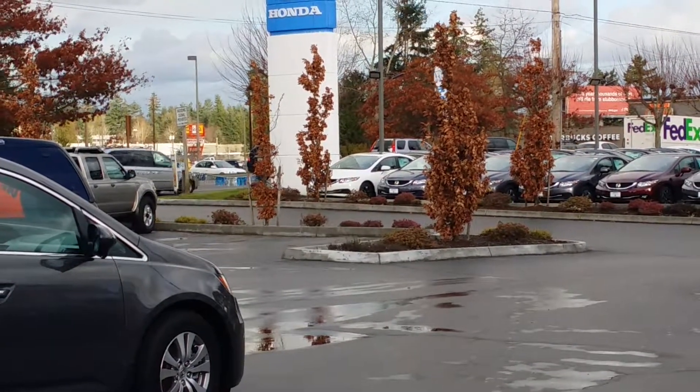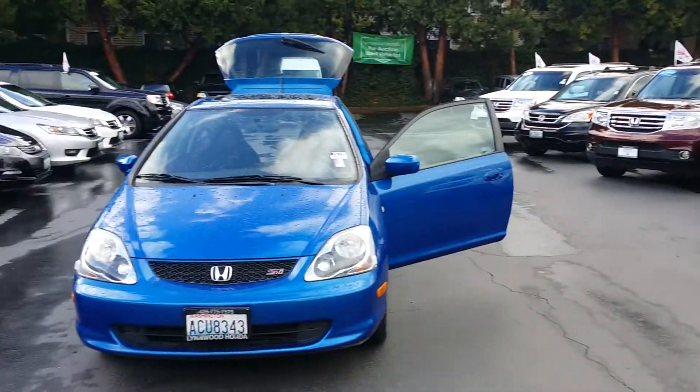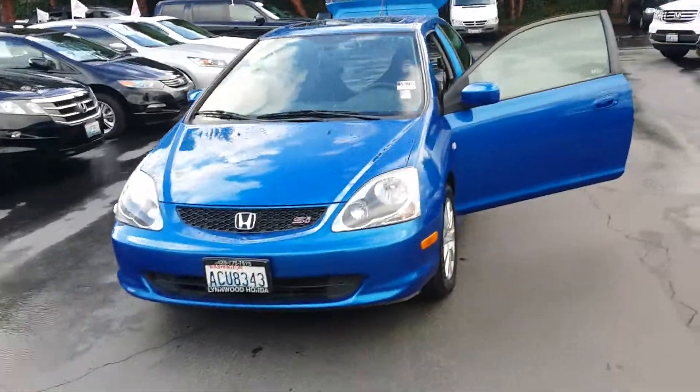We're having a beautiful day at Linwood Honda — this is Tom Park and this video is for Fred. Hey Fred, thanks for picking up. This is the SI I was talking about and it's pretty cool.